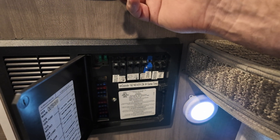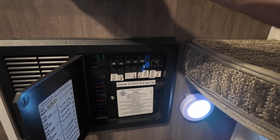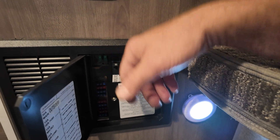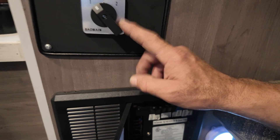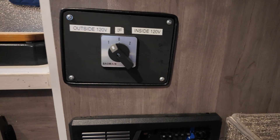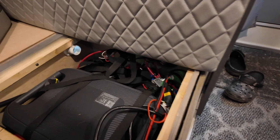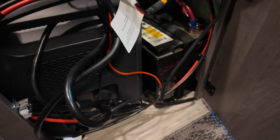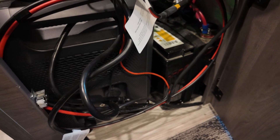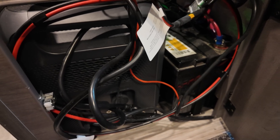I wanted to double switch — another safety safeguard. I would flip this over to inside, and then this Lance 825 truck camper thinks it's plugged into shore power, because it is. But it's shore power coming from this BluEtti 200L, which is tucked nicely in here next to the house battery. So this BluEtti has a constant feed of solar to it.